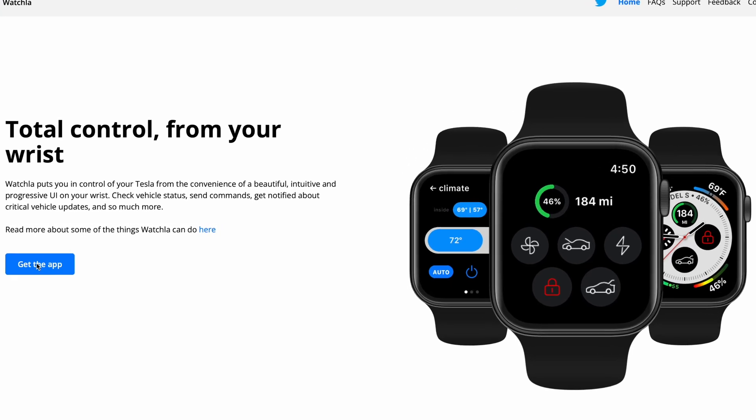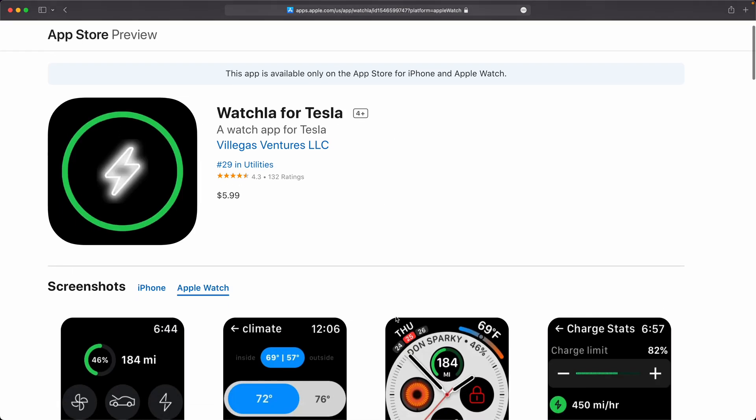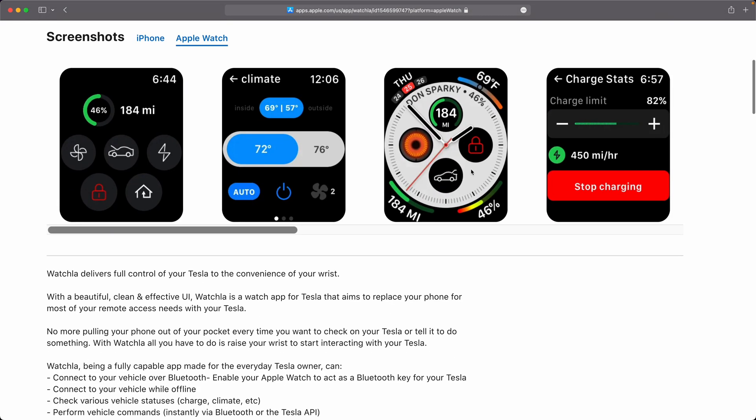A little bit of background — what I'm talking about is a third-party app. The Watchler app and the Watch for Tesla app are both third-party, independent, and separate from each other and separate from Tesla. There is no official Apple Watch app from Tesla. So if you want to control your Tesla from your watch, we are looking at these third-party apps.